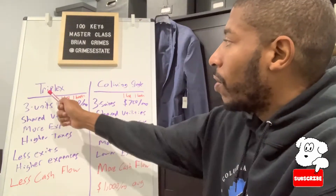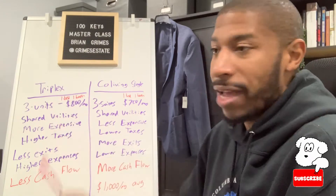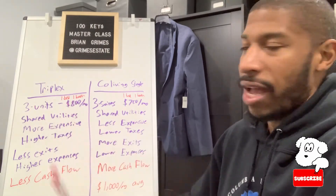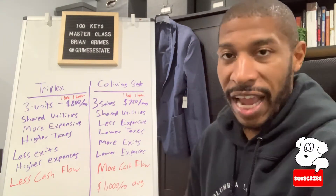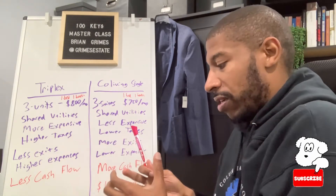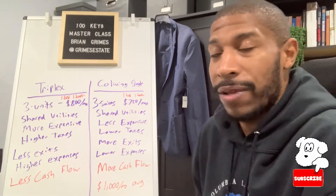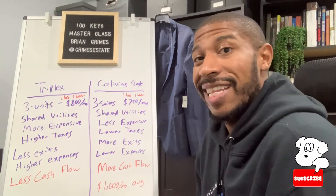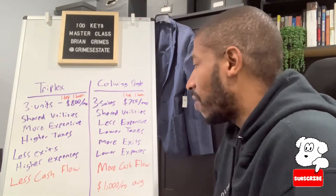With your triplex, we're going to compare this to a three-unit triplex with three one-bed, one-bath units. The triplex is going to rent out for slightly more. Somebody who has their own individual unit where they're not sharing anything — like in the co-living situation where you're sharing the kitchen — even though you have your own studio with one bed and one bathroom, you have your own bathroom but you're sharing the kitchen. In the triplex, you're not sharing that, so the rent is about $800, sometimes $825 a month per unit, versus co-living where it's closer to $700 to $750 a month.